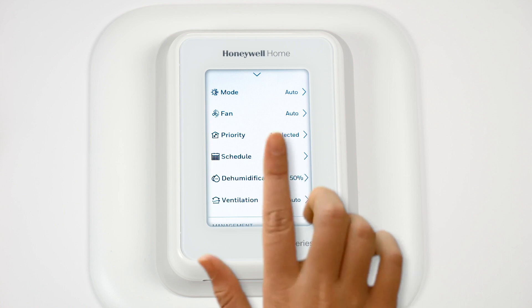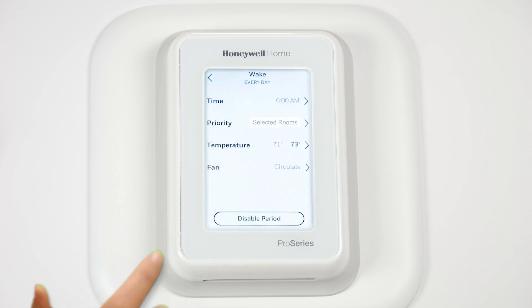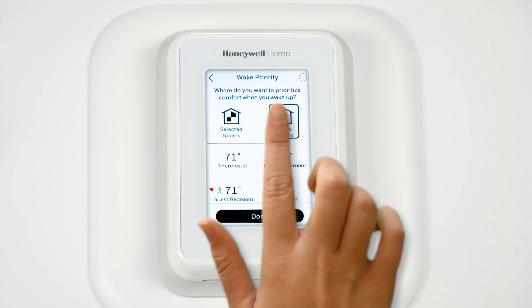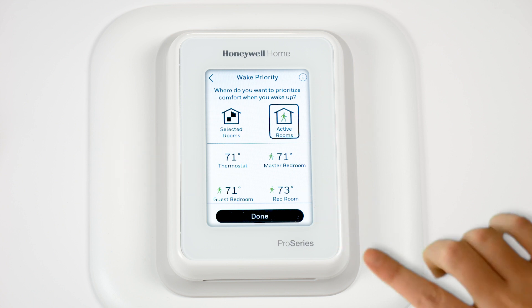When setting a schedule, we want those that wake up first to have the set temperature for the wake period. Set the priority to active rooms. This would use temperature readings from guest bedroom, master bedroom, and rec room because activity is sensed.